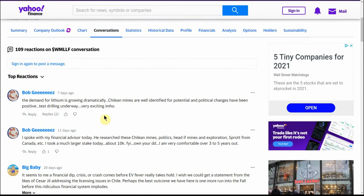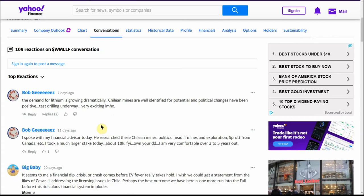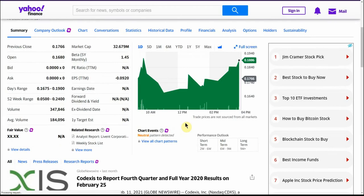Back to Yahoo Finance here — just a couple people talking about it. Demand for lithium is growing dramatically, that's why I look at a lot of these Chilean miners. Mines are well identified for potential and political changes have been positive. Test drilling is underway — very exciting.